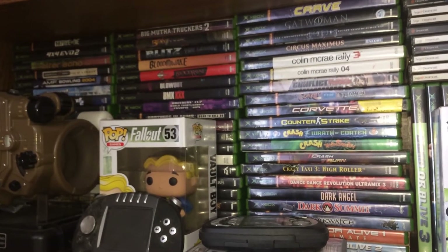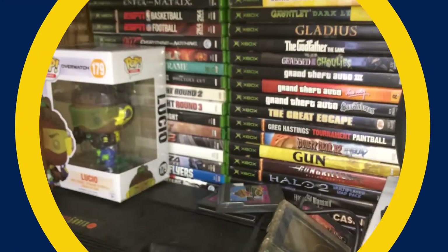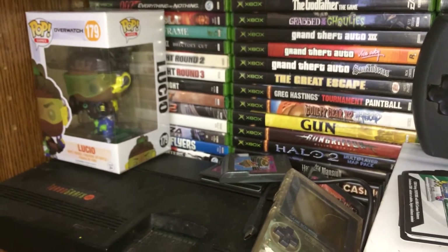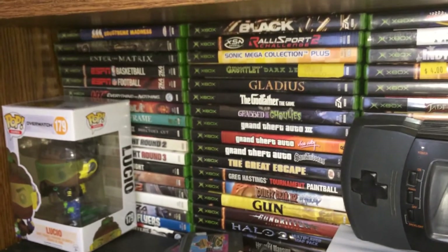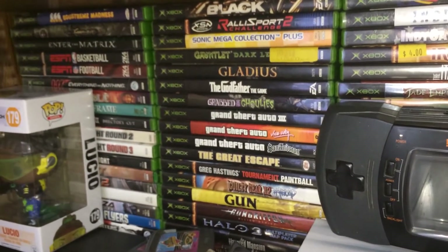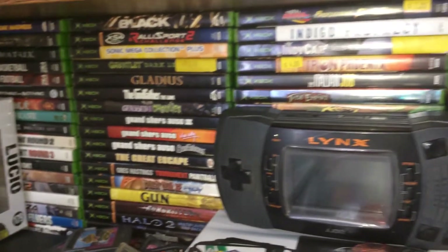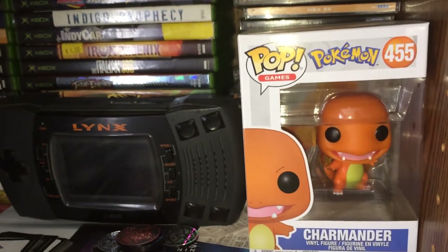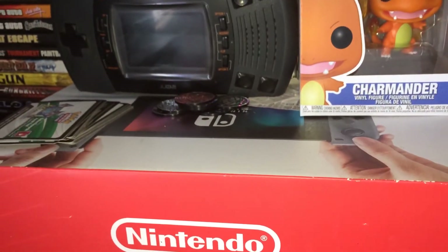You can kind of see right there, there's Conker Live and Reloaded. Down here we have a Lucio pop figure on top of the TurboGrafx-16, and then of course more Xbox games here. You can see the GTA games. And we have an Atari Lynx and a Charmander pop figure on top of a Nintendo Switch box.